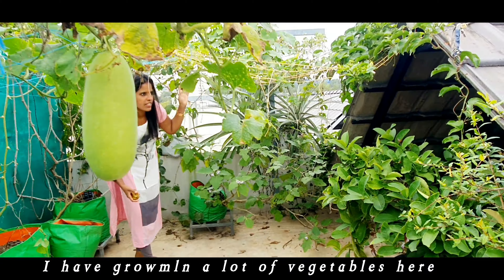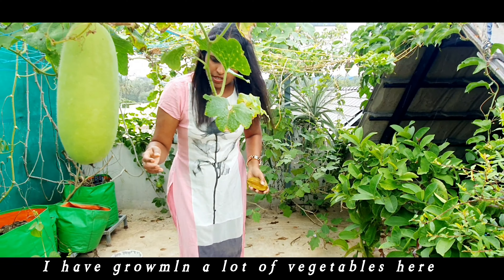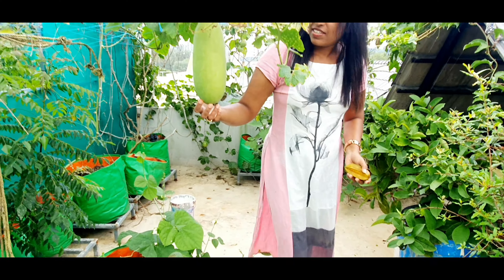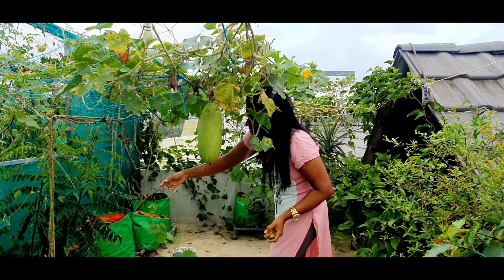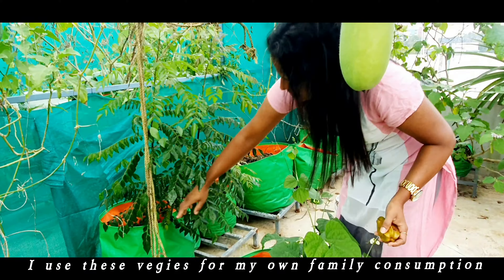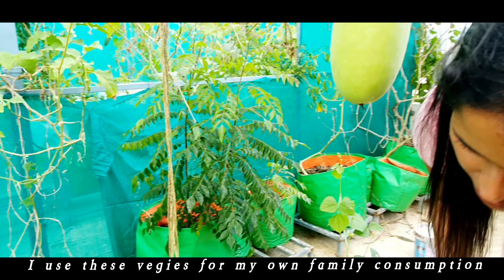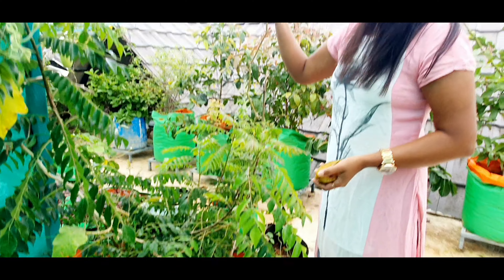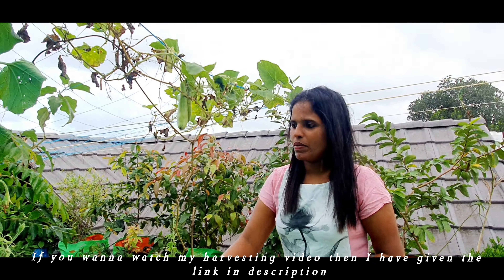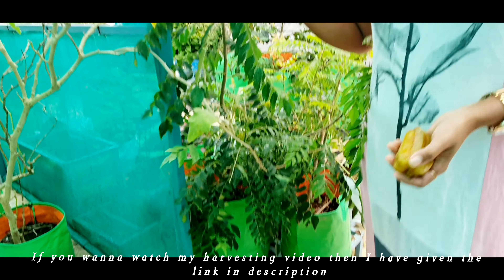I have grown a lot of vegetables here. I use these veggies for my own family consumption. If you want to watch my vegetable harvesting video, I have given the link in the description.